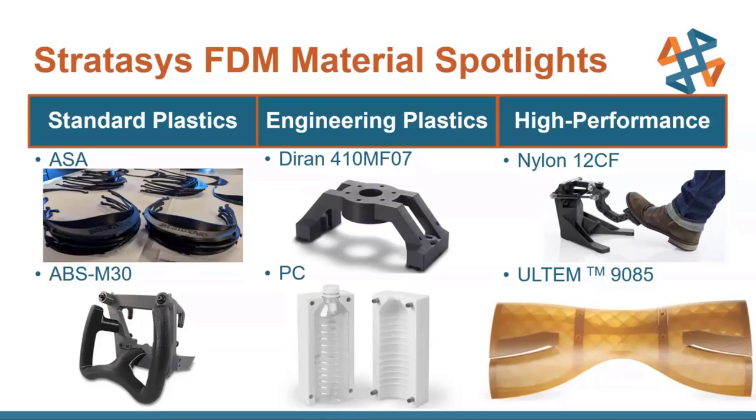Moving to engineering plastics — these have a little something special. Diran was released late last year and is a nylon-based thermoplastic similar to Delrin. It's really tough, dimensionally stable, and has a lubricious surface with a low coefficient of friction, which reduces wear — great for tooling purposes. Then we have PC, or polycarbonate, which offers higher strength and toughness compared to ABS, making it great for a huge range of applications where standard plastics just don't give enough performance, like a blow mold.